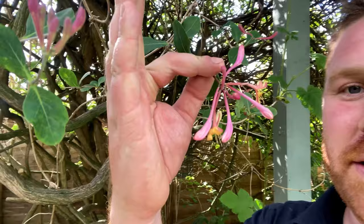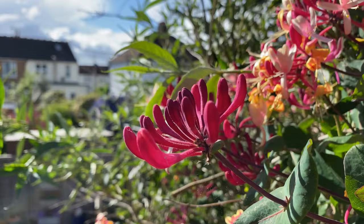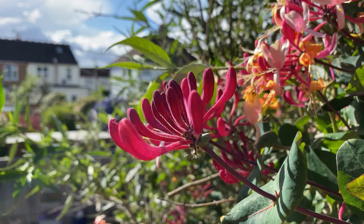This honeysuckle has rather exquisite flowers — some are going over now, but you can see some are just coming into bud and they really are absolutely gorgeous. Honeysuckle, the Lonicera periclymenum, is renowned for its scent in the evening, and therefore in the evening and through the night is very attractive for many moth species.